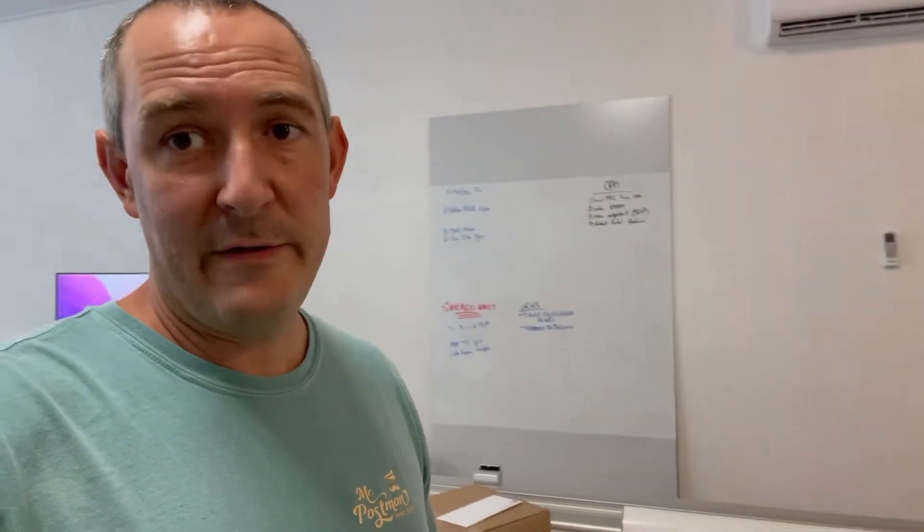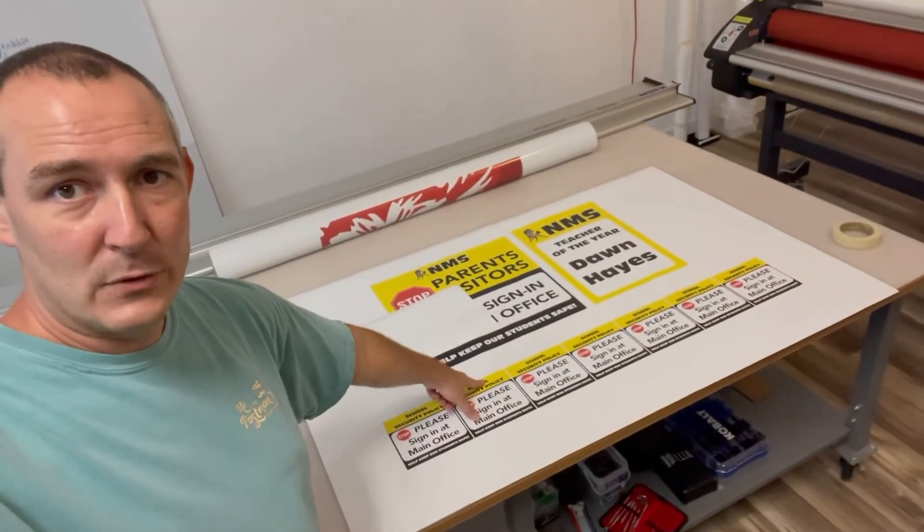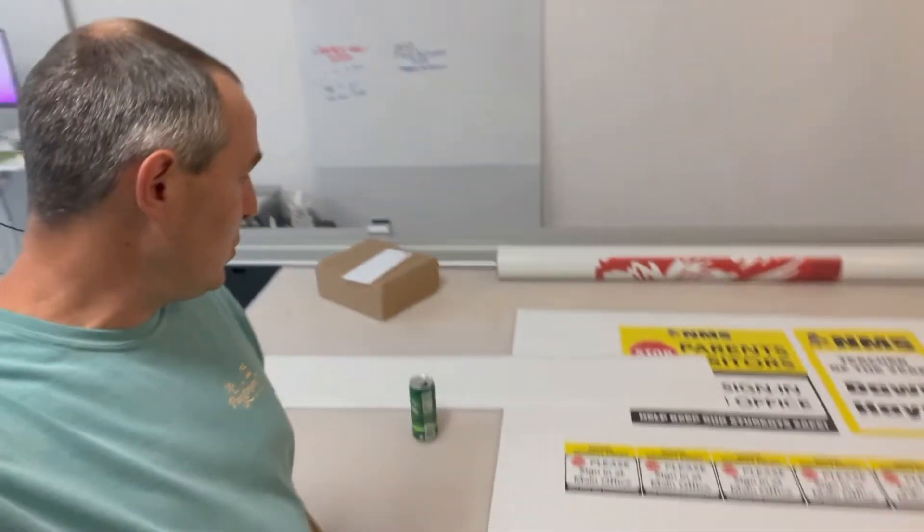We've got a little bit of driving to do tomorrow. Also printed some other signs for another middle school here in the county. Got some designs done for a big mural project we're doing for Cullum County Schools — the biggest project we've had to date. Excited about that one. And got a quote done for our first full vehicle wrap today.